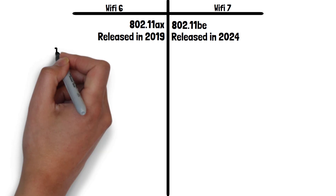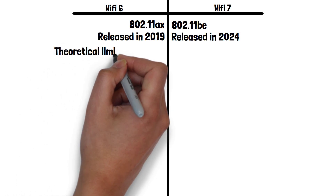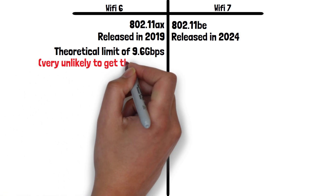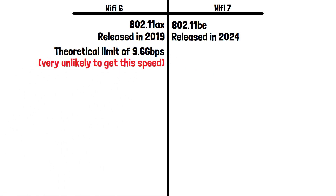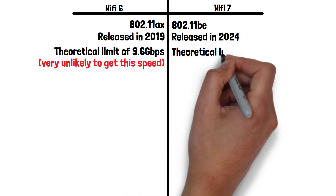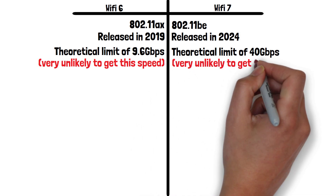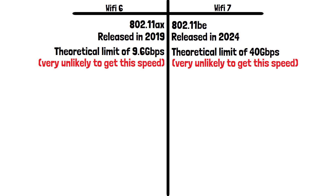Now let's look at speed. Wi-Fi 6 has a theoretical limit of 9.6 gigabits per second. It's worth noting you're very unlikely to get anywhere close to that unless you have an extremely fast speed coming into your router from your service provider and are in optimal conditions — with no interference at all and nothing such as walls or furniture between your device and router. Wi-Fi 7 has an insane theoretical limit of approximately 40 gigabits per second, but again you're very unlikely to achieve this for the same reasons.